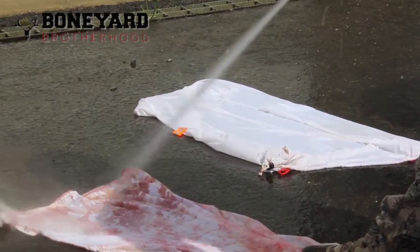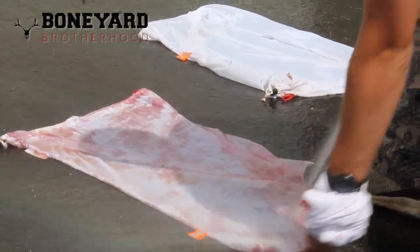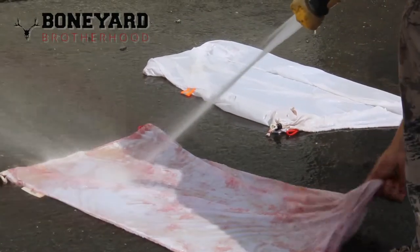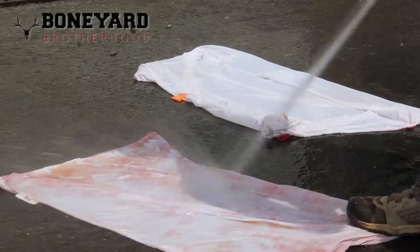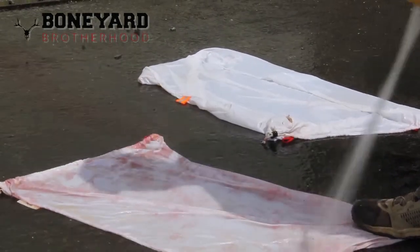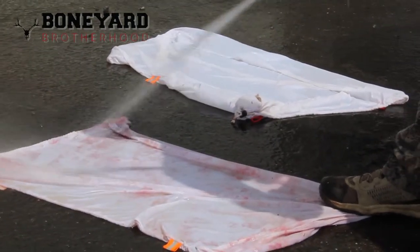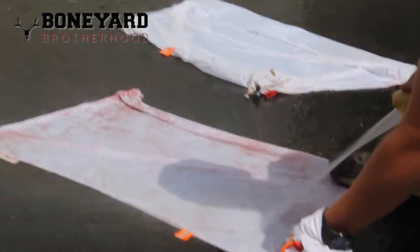These things are so easy and durable too. I haven't had one rip on me yet and I've packed out multiple animals with them. They cinch up, they're compact when they're not being used, they don't take up hardly any room when you're packed, and they clean very, very nicely so that you can reuse them.